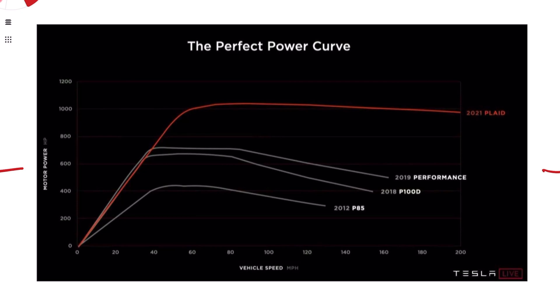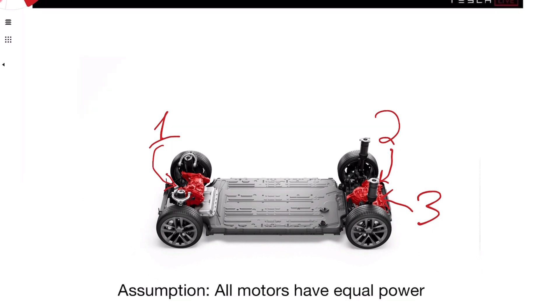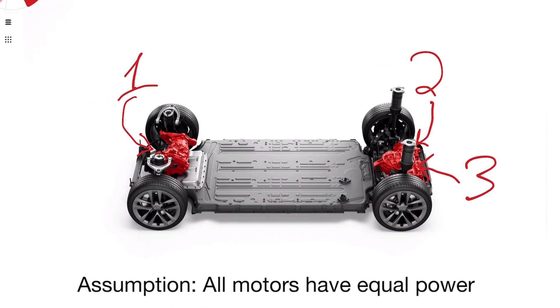Let's go down and find out a little bit more about this Plaid powertrain and then we can start getting into the specs. This is the powertrain layout: they have a single motor in front and two motors in the rear. We're going to make the assumption throughout this series that all motors have equal power — we have no information to confirm or deny that, so we'll have to work on understanding more as information comes in.